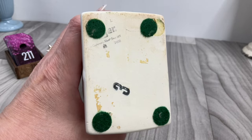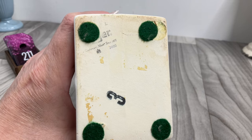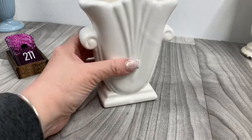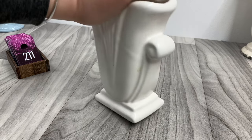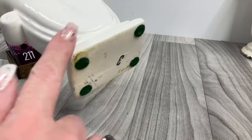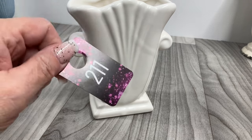I believe this is Haeger. The felt feet are kind of in the way but I'm pretty sure. Since 1871. It's a Haeger piece, a little vase, in a slightly off-white color. It definitely needs a cleaning. No chips or cracks. Somebody put some nice feet on it. That one is going to be eight dollars.